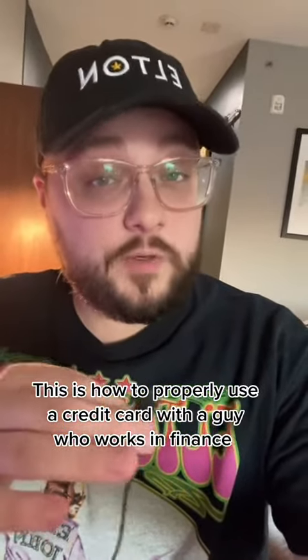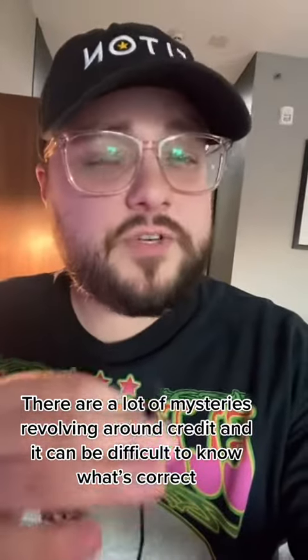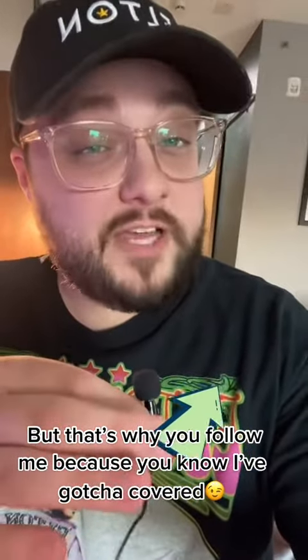This is how to properly use a credit card with a guy who works in finance. There are a lot of mysteries revolving around credit and it can be difficult to know what's correct. But that's why you follow me, because you know I've got you covered.